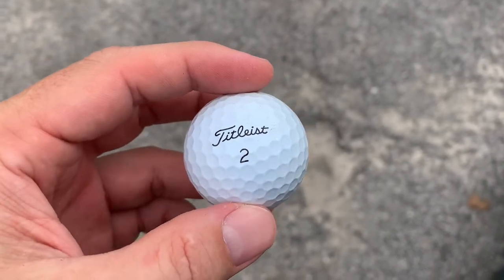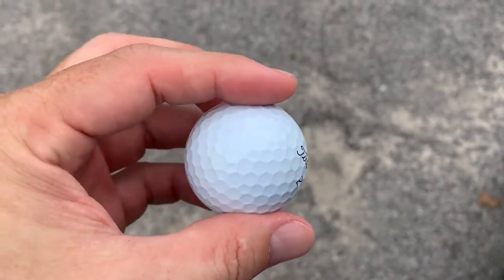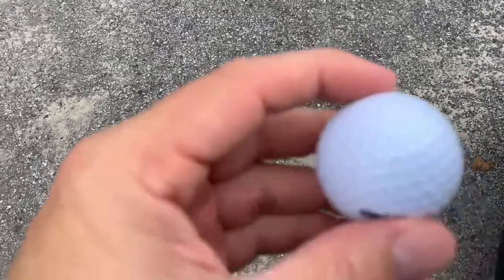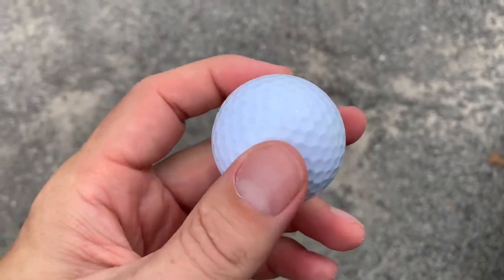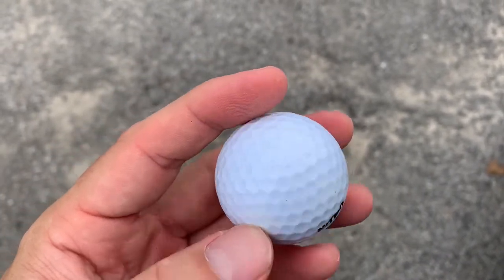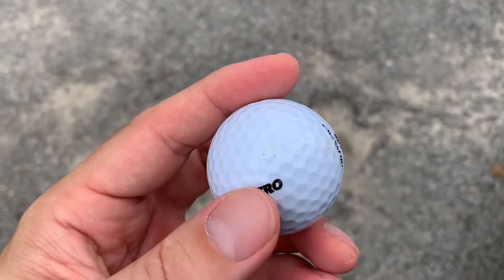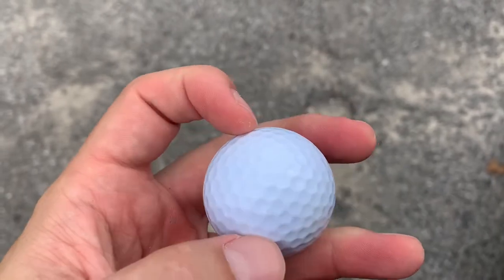Here is my Titleist ball — you can see, cleaning it up, no real damage to it. And here is the Nitro. Some of it is scuffed up, so that's where you might see a little bit of difference going forward as to whether that affects playability. It's not a lot, but definitely the Titleist held up a little bit more with its paint.